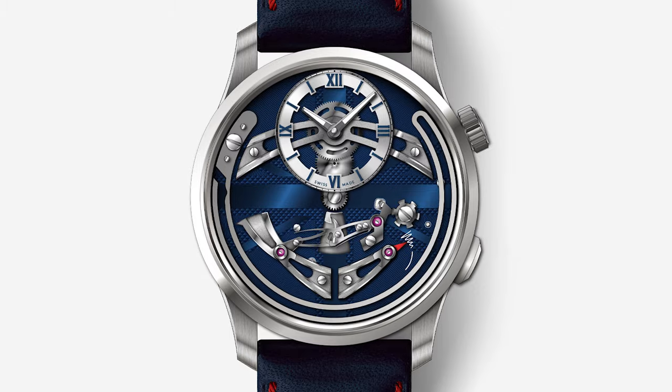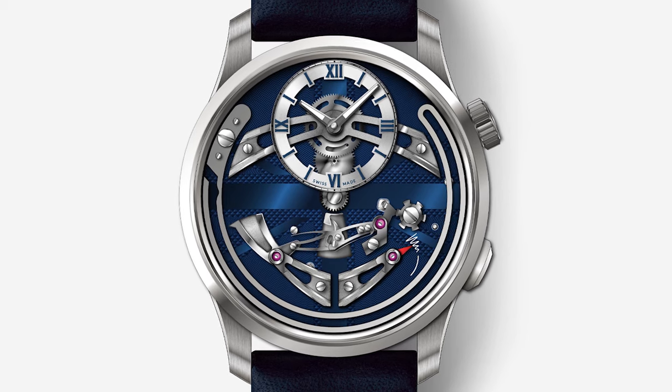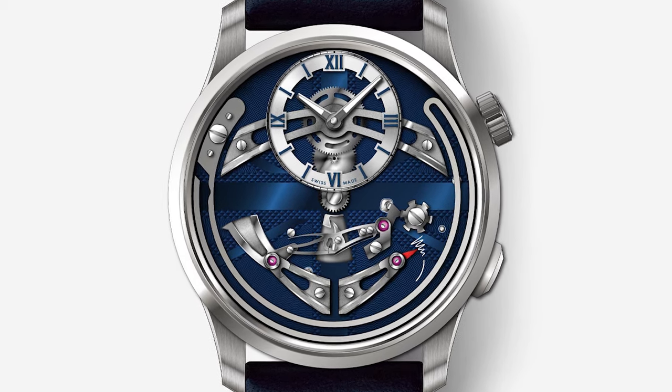Christopher Ward has made a brand new version of the Bell Canto and it is the most beautiful, and I'll never be able to own one. Let's talk about it. But first, I'm not a watch expert, I'm just a watch nerd. So if you have anything to say, anything to add, anything to criticise me for, comment down below and we can chat. Christopher Ward, I love you.